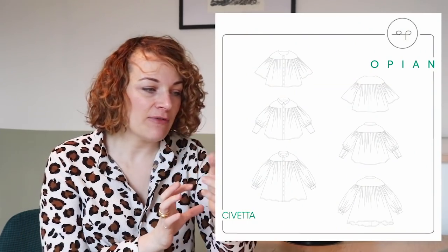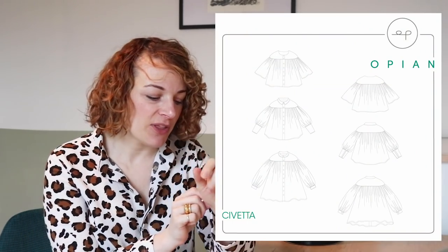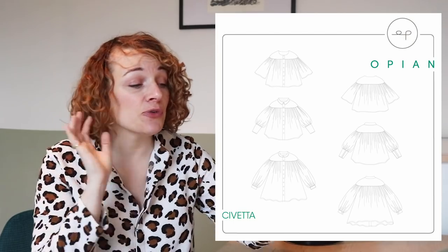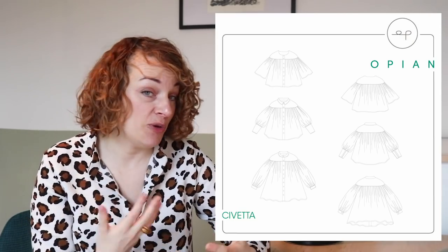So up next I have got the Civetta blouse from Opium — this comes in sizes 4 to 20. I absolutely love this; I think it's a really interesting shape. I love blouses and shirts so this is really exciting for me. There are three variations with this blouse — I'll show you the line drawing so you can see. There are three different sleeve options: a flared sleeve, a sleeve with a really big deep cuff, and then one with a much narrower cuff. It also has three different necklines which I think is really nice, and you can mix and match what you want it to look like.